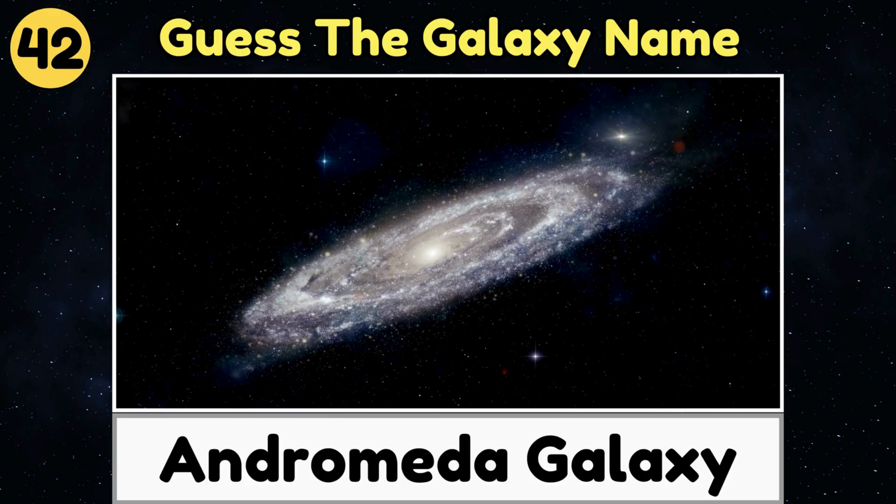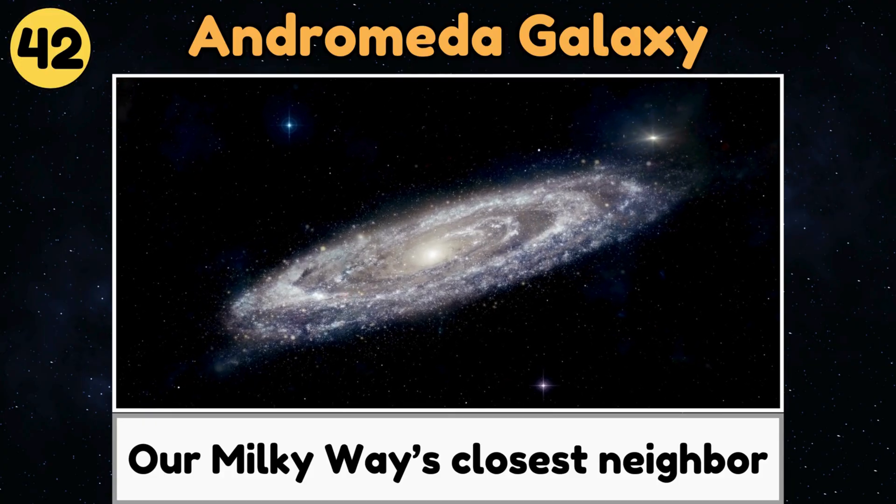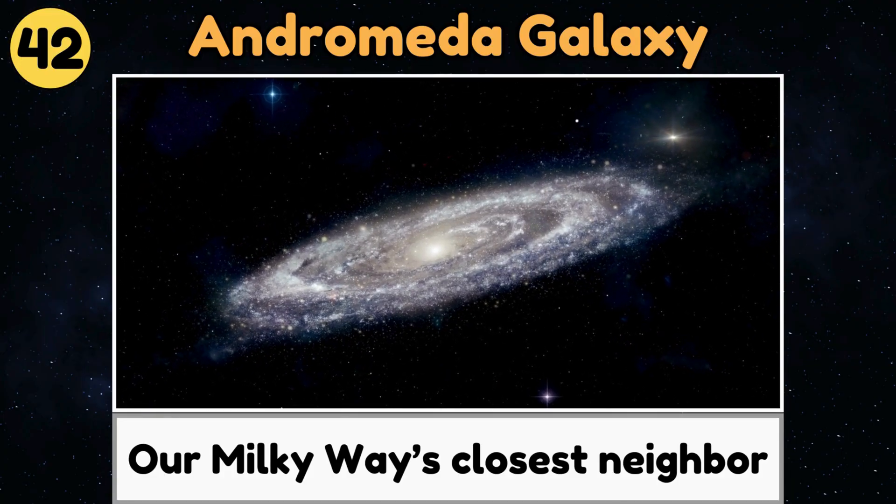Andromeda Galaxy. The Andromeda Galaxy is a giant collection of stars and planets that's our Milky Way's closest neighbor.